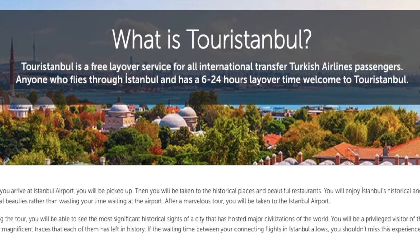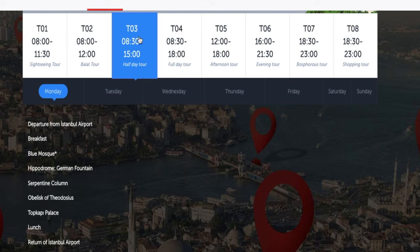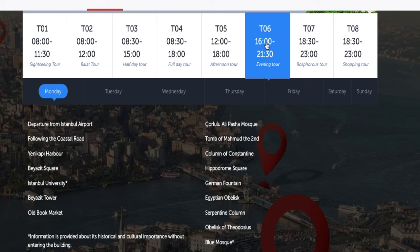I personally recommend doing the tour over the hotel. The tour option provides all of the free transportation. What's great is that they have eight different tours to choose from. You basically choose the tour that aligns well with your departing flight time. Tour Istanbul will only let you do certain tours that make sure you don't miss your flight.